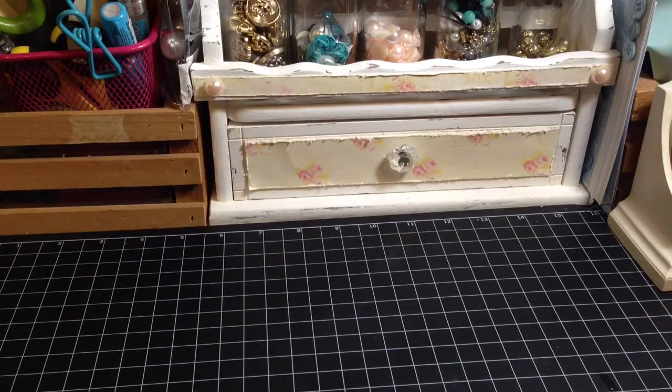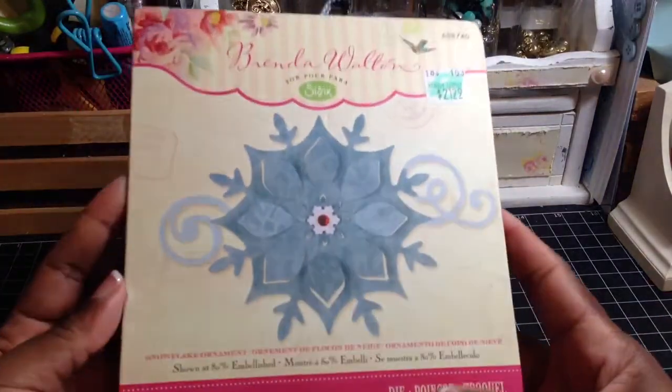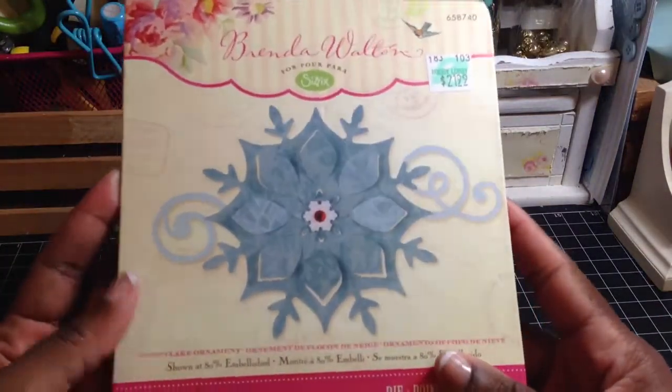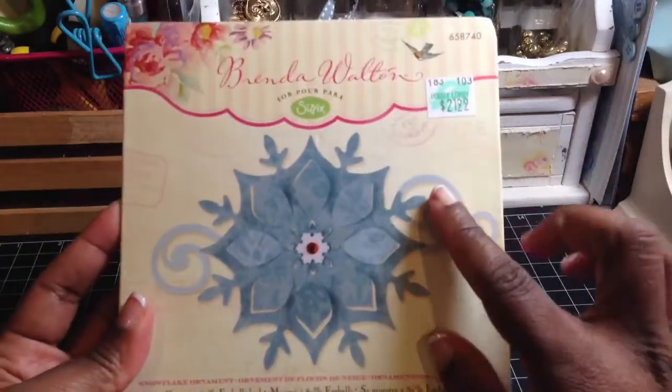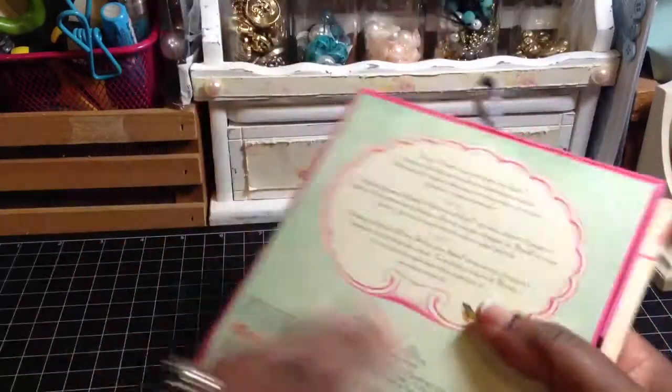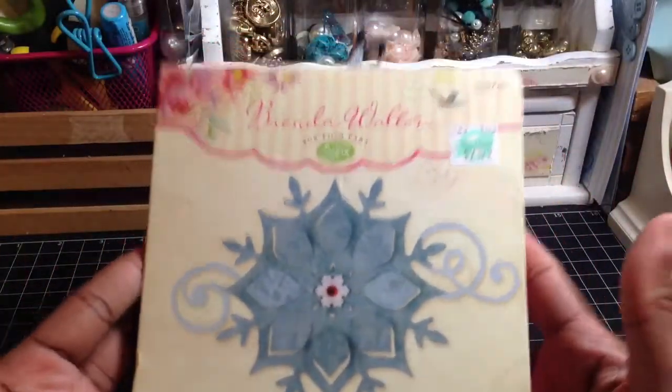Then I went over to Hobby Lobby because some of you ladies had this particular die. I've seen this die before but I always passed it up. But when I saw it in your videos, I thought it was so awesome. So I went ahead and got this. It was 40% off at $21.99, so this was a really great price. I got this die.